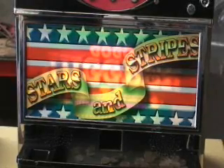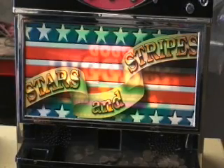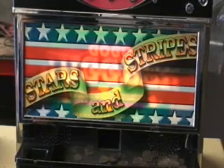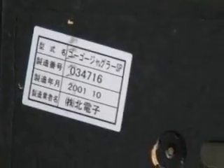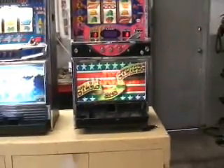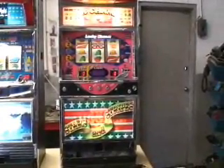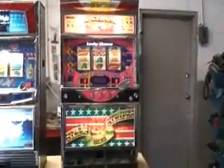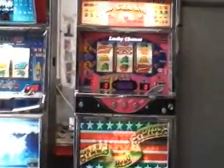What we have here is a Pachisolo slot machine. It's called Stars and Stripes, but it's actually a Go-Go Juggler. It was made in 2001. For some reason they put a sticker saying Stars and Stripes, but when I bought the machine it didn't have the lights — the bulbs weren't in there — and I found out later that it was called the Go-Go Juggler.